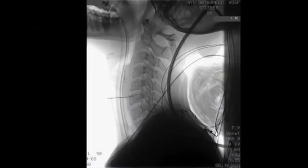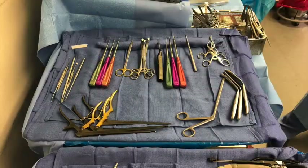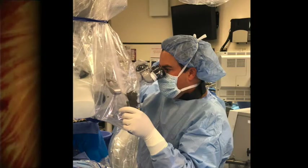In the operating room, the patient is placed on her back and x-rays are taken to localize the minimally invasive incision. Once localized, the incision is carefully marked out prior to commencing. Special microsurgical instruments are utilized for the case, and surgical microscopy is utilized for excellent magnification and illumination.